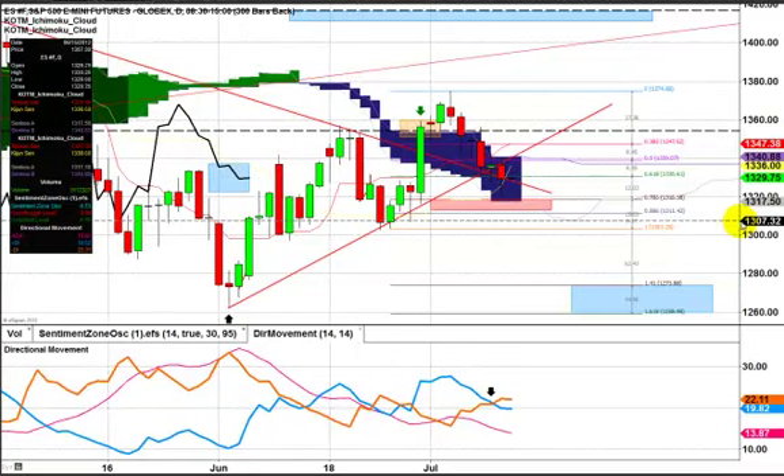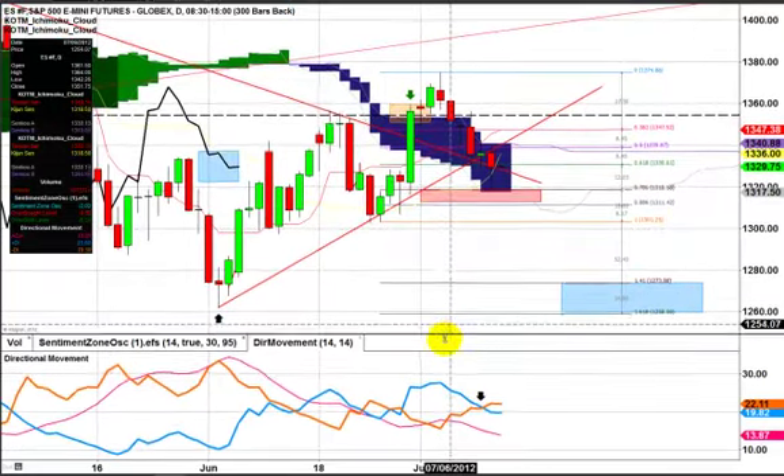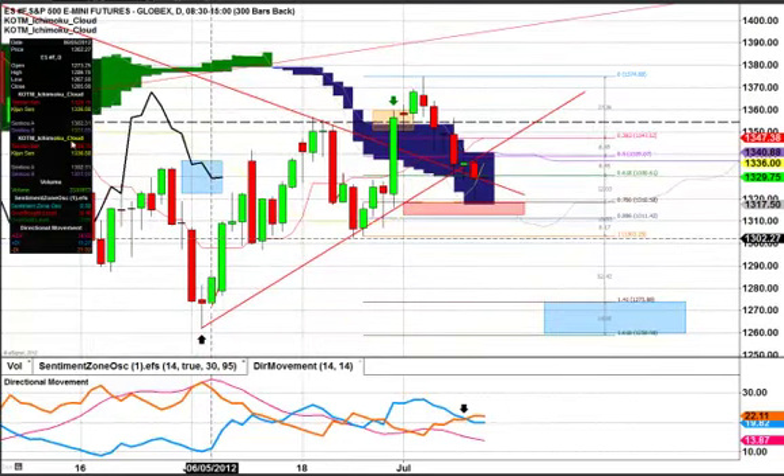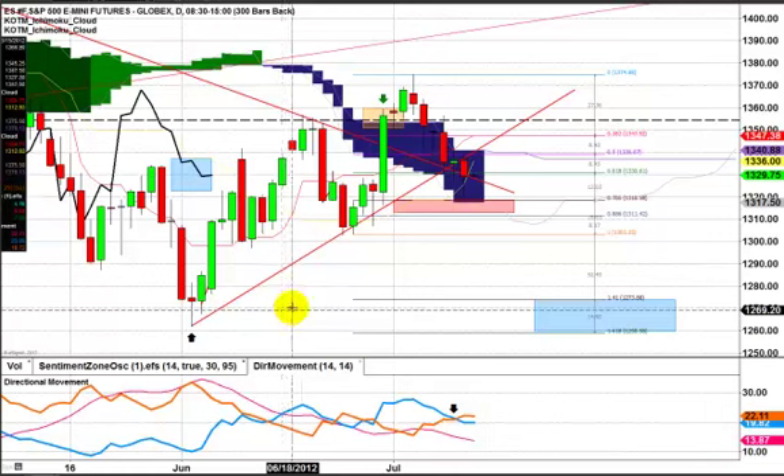I want to really only talk about the S&P. I think there are a lot of really good signals right now, and for those of you who follow the charts, I think this is a pretty good time to really talk about what's going on.